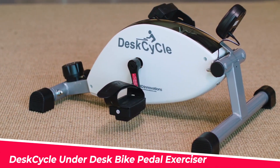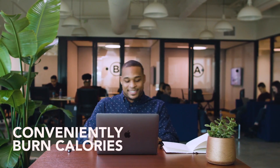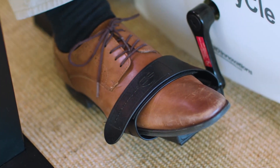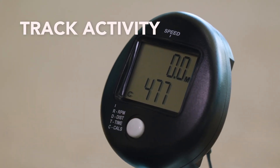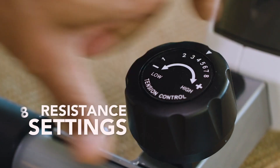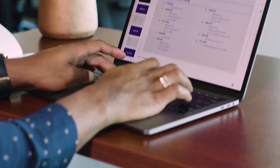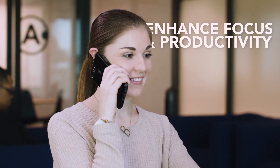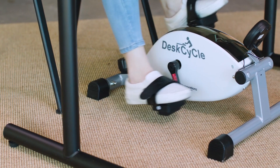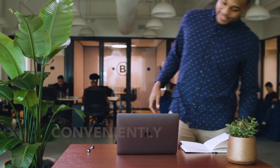The Desk Cycle Under Desk Bike Pedal Exerciser is a great way to stay active while working or relaxing. This under-desk bike uses premium magnetic resistance and a flywheel for a smooth and silent pedal motion. It has 8 resistance levels that range from very easy to truly challenging. You can use it for cardio, strength training, or physical therapy. It has a large LCD display that tracks your speed, distance, and more. You can place the monitor on your table with the included stand for easy reading.